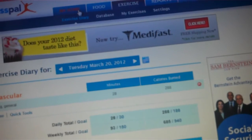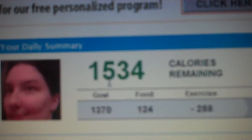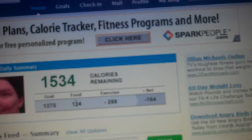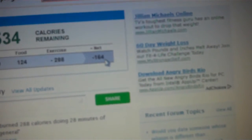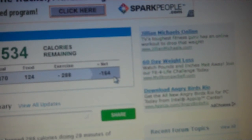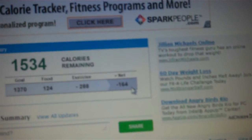Then you have your home page. When you go to your home, it tells you how many calories you have left for the day — your goal, how much you've eaten, minus your exercise, equals how many calories I have left at this point, which is negative 164.